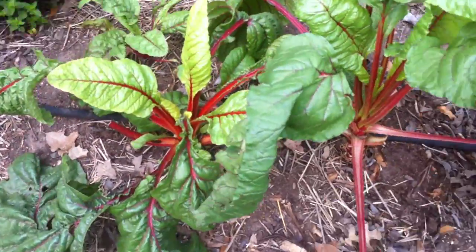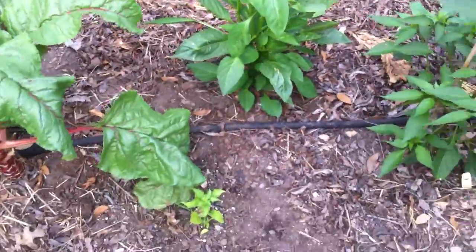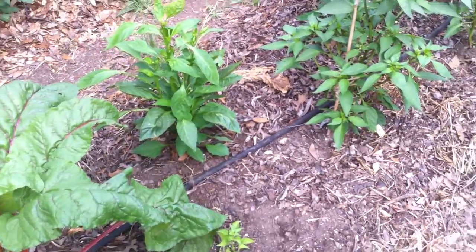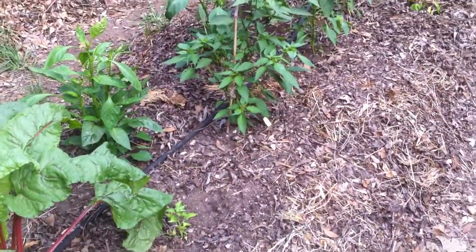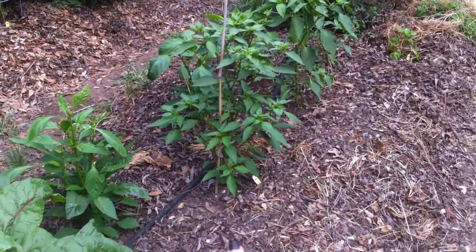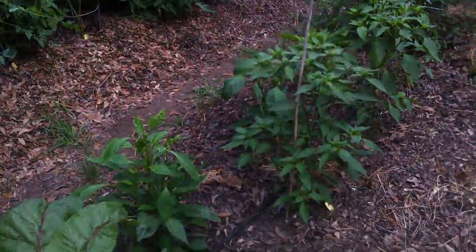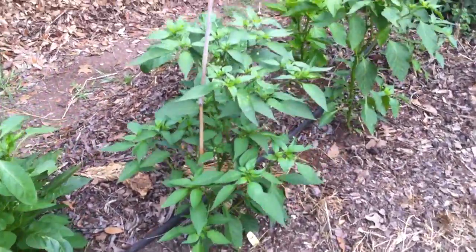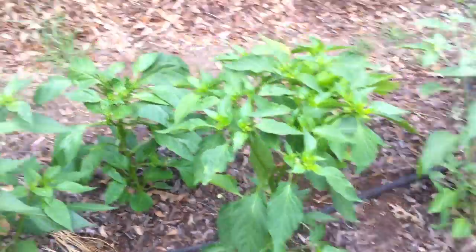The chard is doing a little better now. We had carrots planted here too, but the chard wasn't doing well while the carrots were growing — but all the carrots are gone and eaten now. These are peppers: the ones on the right are hot peppers and the ones on the left are going to be bell peppers.